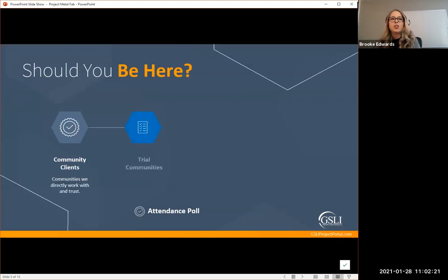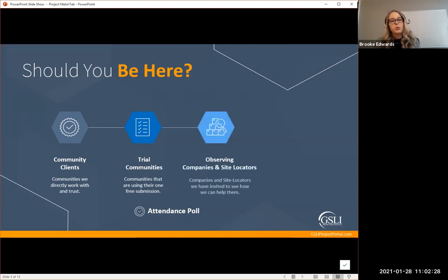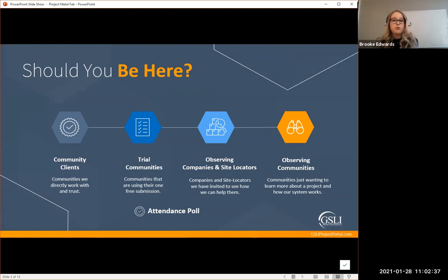Should you be here? We sent out emails and social media — we really wanted to promote this project to a lot of communities, including clients and members that are part of our alliance. We also have trial communities using their one free submission with us, observing companies considering site location consulting, and observing communities that just want to learn more about who we are and how we work with our projects.